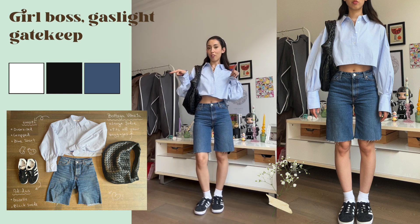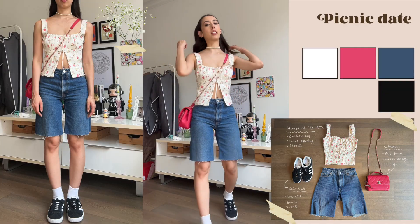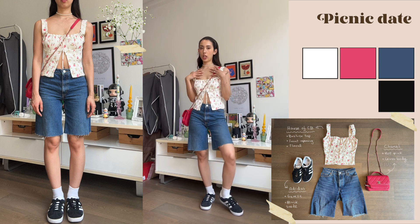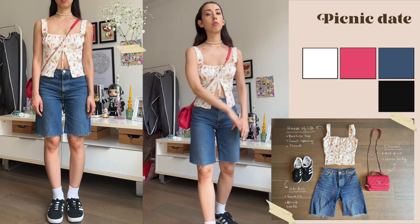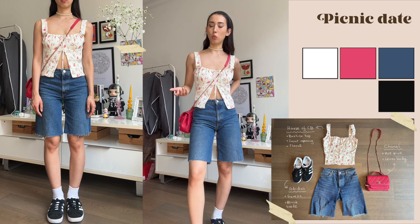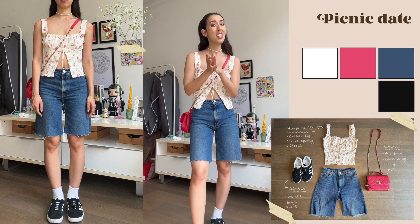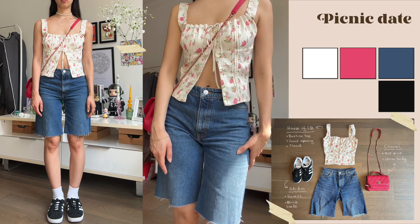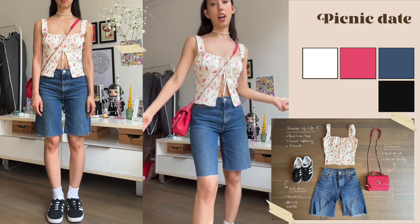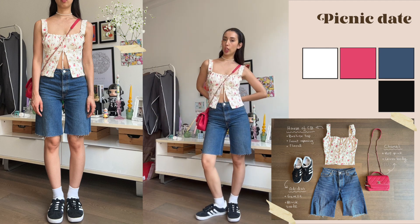Don't forget to comment which is your favorite look — all the comments help me out! This is a bit more of a fun picnic look. I've got my sneakers, same jorts, and my House of CB corset. Their sizing is literally a whole story — this is their smallest sizing and it's so loose. I don't know, their sizing is all over the place, sometimes too tight and sometimes super loose. So I just have it open to give it a little more sauce. I'm wearing my Chanel because I like the color combos — just a very casual, cute, girly outfit.